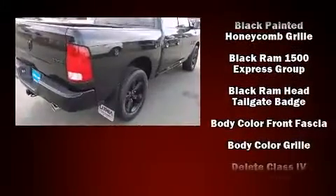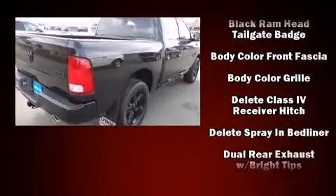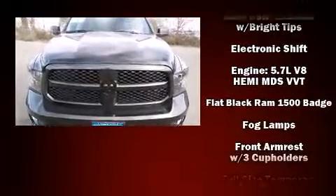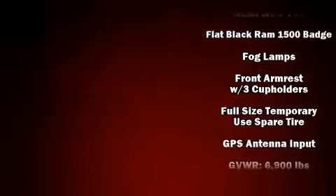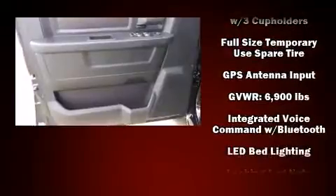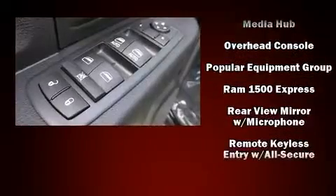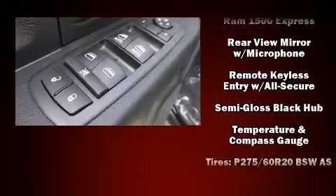A front bench seat, a bed liner, and power windows. Audio features include an AM/FM radio and six speakers, enhancing the audio experience throughout the interior. Side curtain airbags deploy in extreme circumstances, shielding you and your passengers from collision forces.